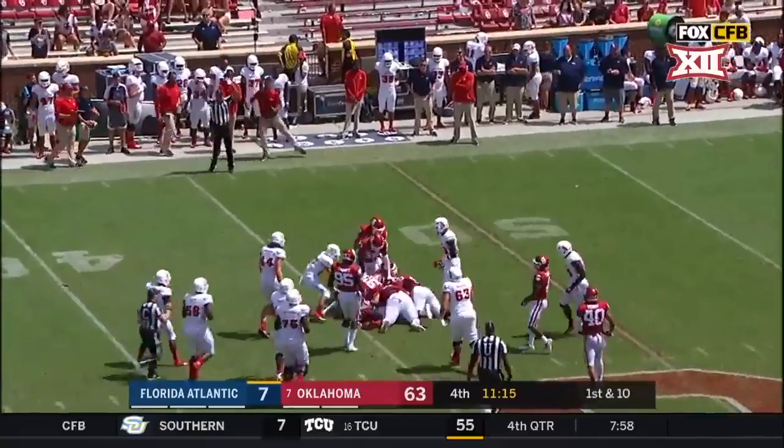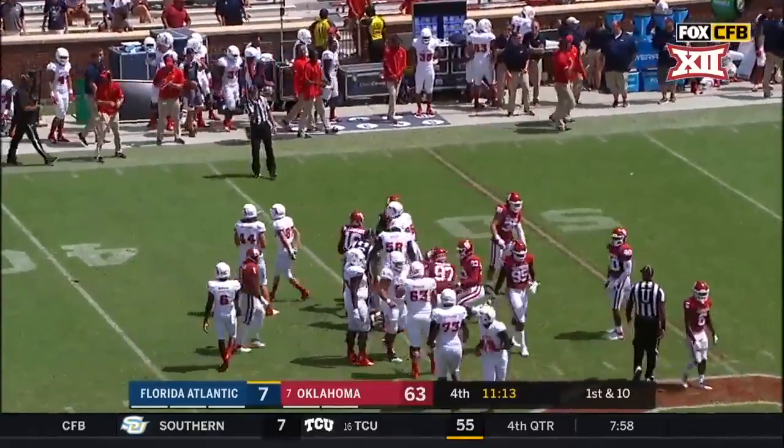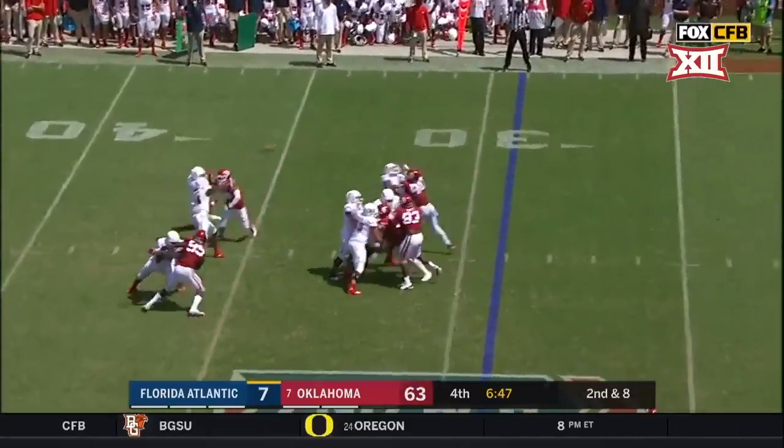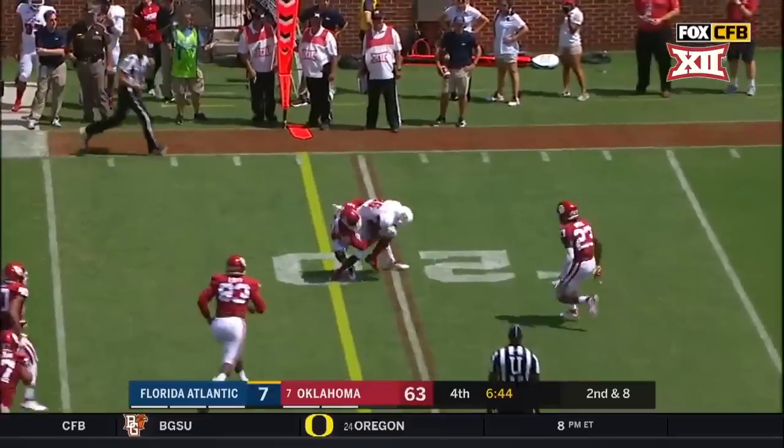DeAndre Johnson, the first signee of the Lane Kiffin era in December of 2016. Johnson over the middle — and a first down.